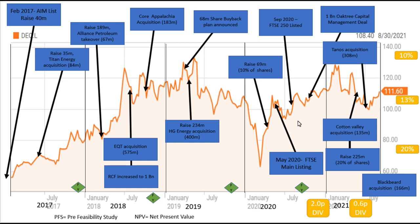Most of their news reports are just them buying up new assets. Over the last five years they've been buying up more and more assets. It's also notable that they listed on AIM back in 2017, and then they listed on the FTSE 250 in September 2020. Each of these listings obviously comes with fundraisers.